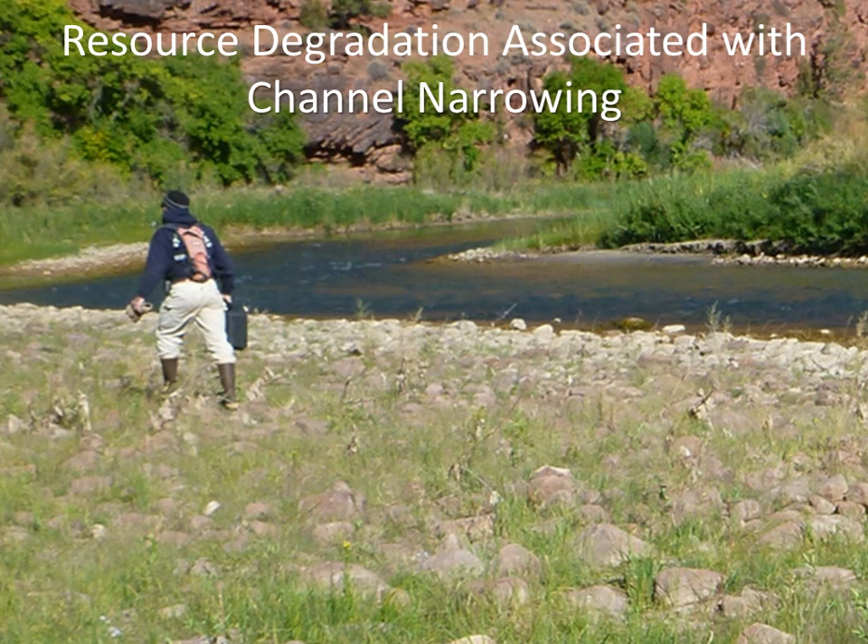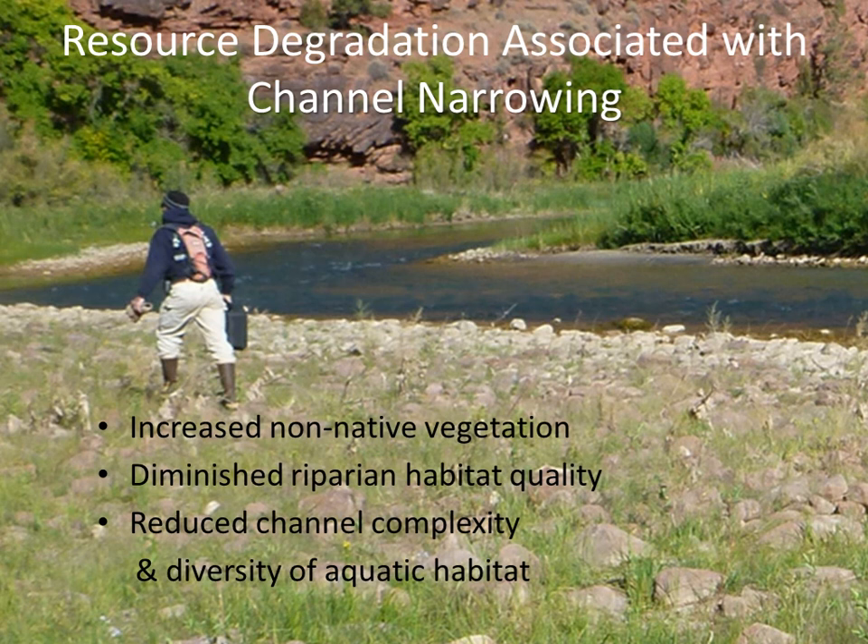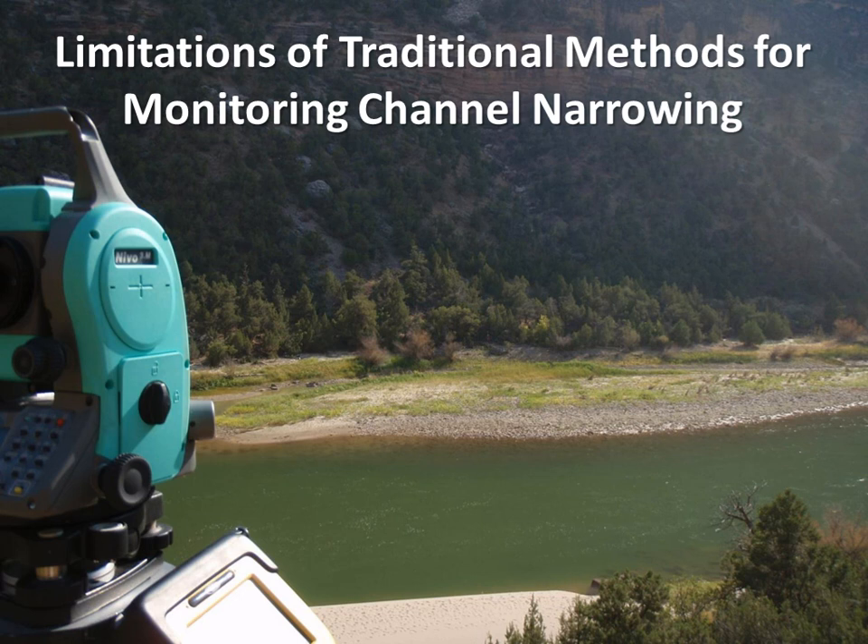We're getting this ecological response to reduced stream flows that threatens these big river canyon-bound systems. The resource degradation associated with it includes increased invasive vegetation — tamarisk, Russian olive, and other invasive species — which diminishes habitat quality. As we get this reduction in channels, we get simplification that reduces aquatic habitat, greatly diminishing its diversity. Shifting gears, I've talked about the threats; now a little about the limitations of our traditional methods.